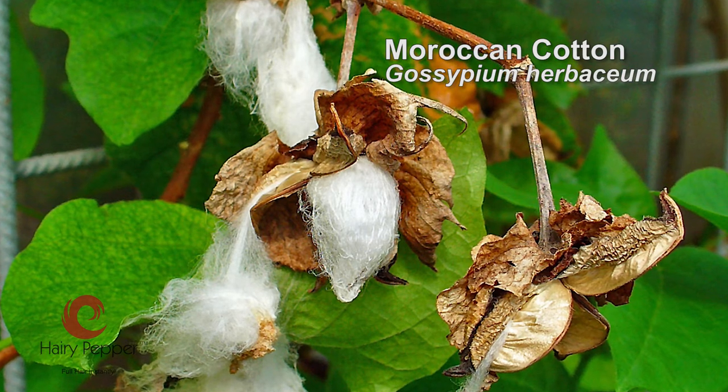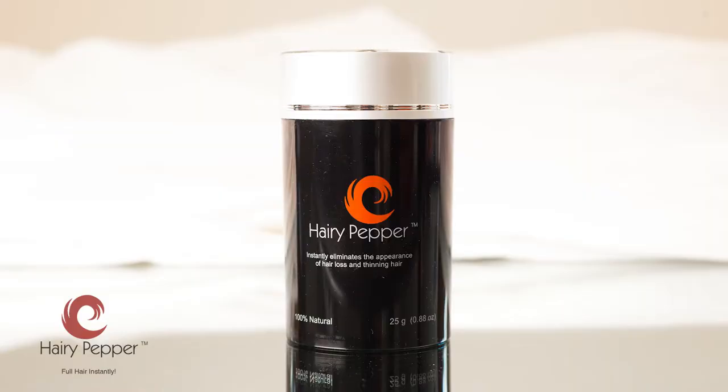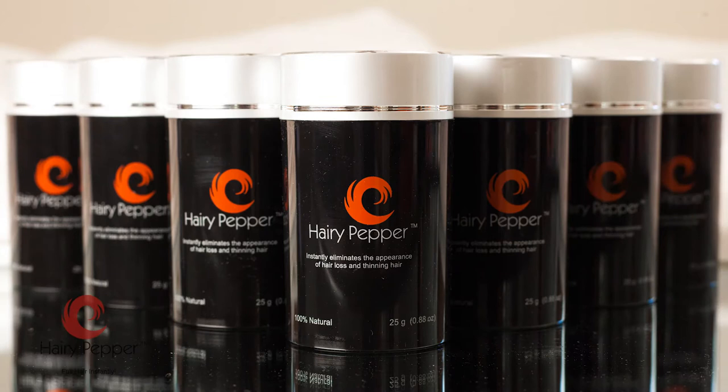These plant-derived hair-like fibres are from a unique variety of Moroccan cotton called the Scipium Herbacium and bond electromagnetically to your hair without the need for toxic sprays or glue.